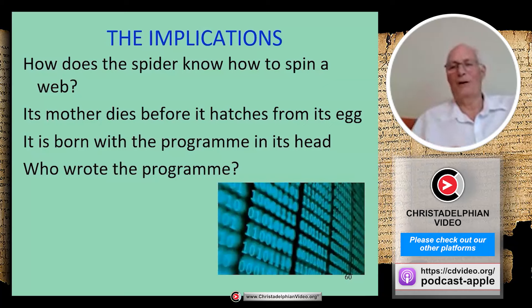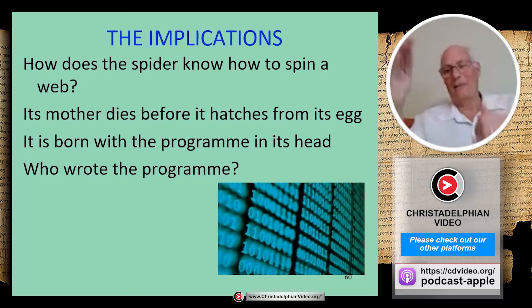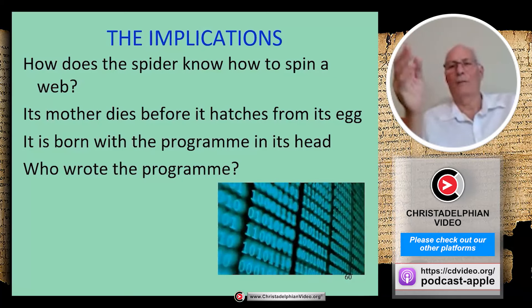That program is so automatic you can play tricks on the spider. When it's going around a second time, gobbling up the scaffolding and replacing it with sticky silk, if you go in with scissors and clip out the scaffolding ahead of where it has reached, it will come to a gap and find no silk to advance onto. Sometimes the spider is able to cover the gap and carry on, but sometimes it gives up entirely and starts a brand new web because it has lost its place in the program.